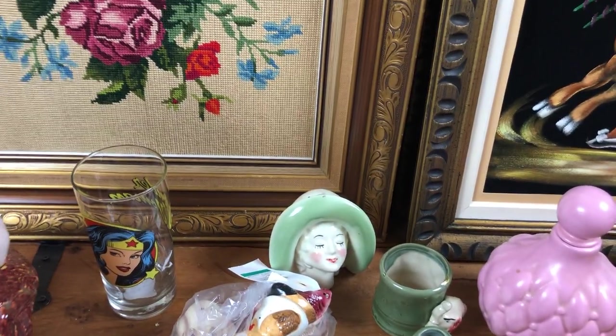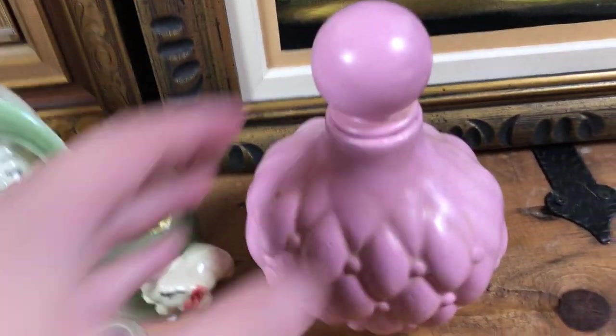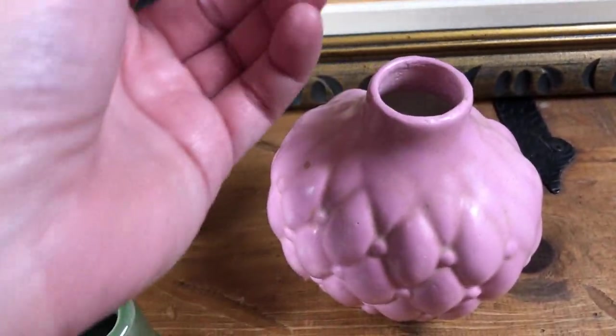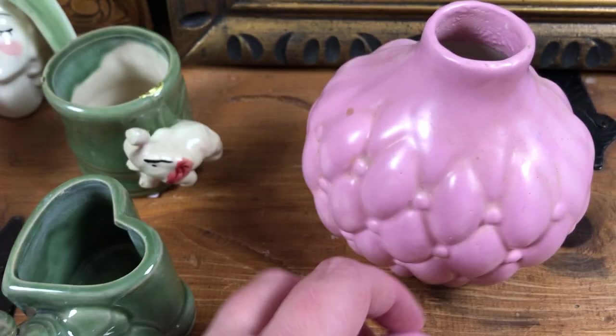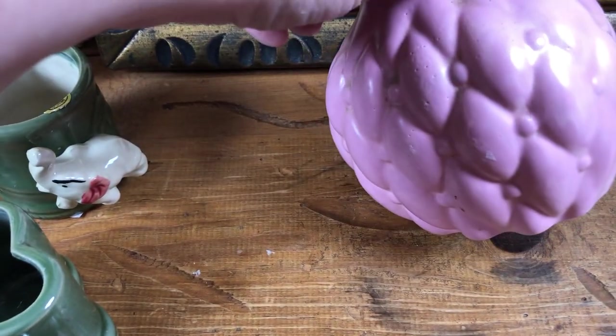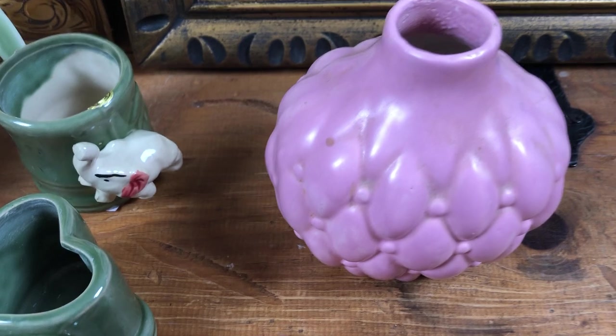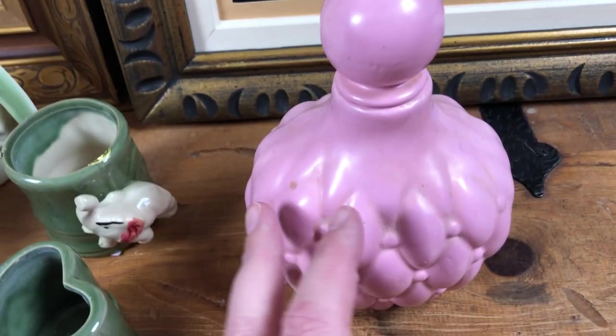Just a few items again in this haul that we'll go through, and a couple of grab bags. First off, I bought this little pink piece for myself. It is older. I don't really know what it would have been intended for when it was made. It's got this quilted pattern. It doesn't have a maker's mark — it has a signature on the bottom — and I'm going to put it with my other pink pottery pieces.